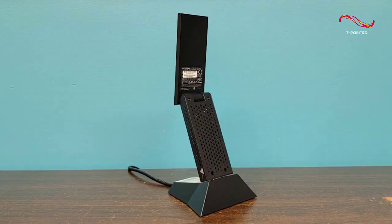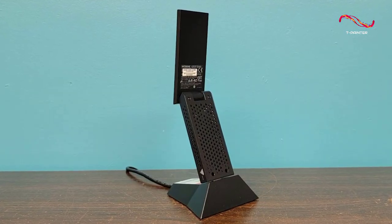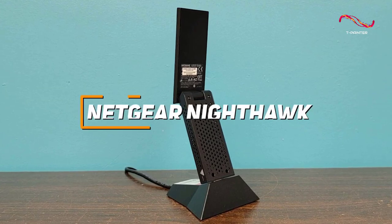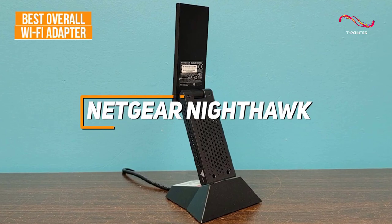If you're looking for the Wi-Fi adapter that offers the best combination of build quality, connectivity compatibility, and all-around wireless performance, the Netgear Nighthawk A7000 is my choice as the best overall Wi-Fi adapter in 2023.